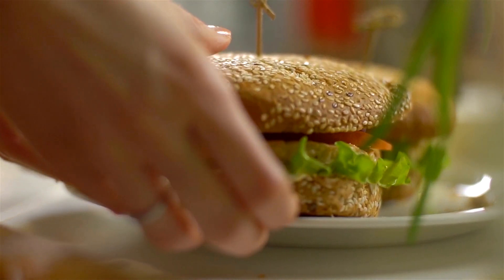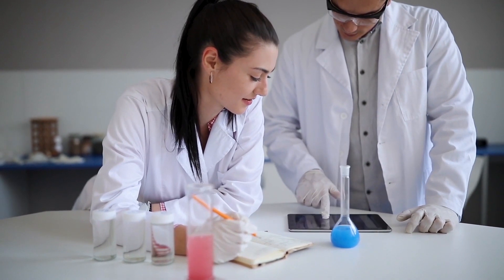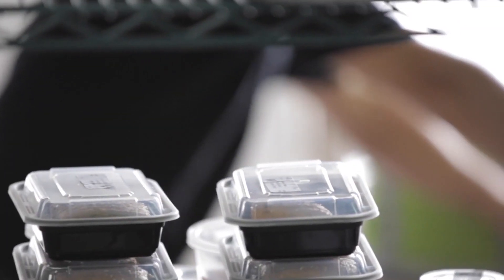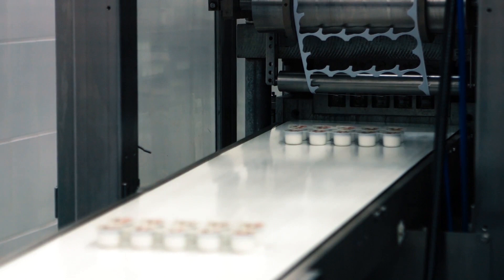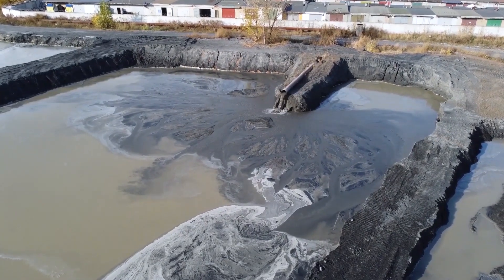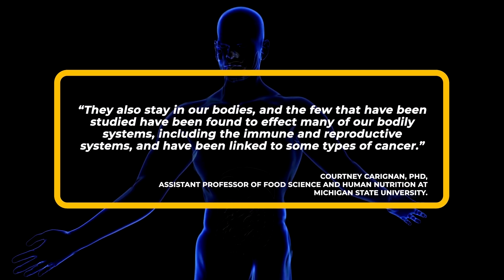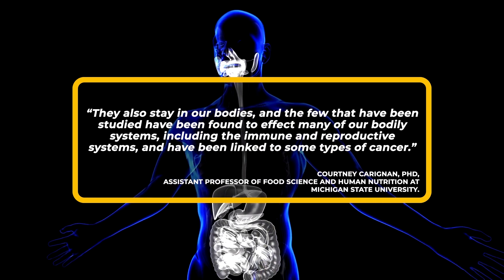Even if you skip the plastics and fast food, there are still other chemicals to watch for in your food, including polyfluoroalkyl substances or PFAS. PFAS include thousands of chemicals used, among many other things, to make your pots and pans nonstick, and your paper food wrappers water and grease resistant. If you drip water on paper used in food packaging or preparation and it beads up on the surface, it almost surely contains some kind of PFAS. It isn't clear how much leaches from pans or wrappers into food, but PFAS is also a common contaminant in the water you drink and use in cooking. They're known as forever chemicals because they stay in the environment a long time and circulate with the water cycle, says Courtney Karignan, PhD, Assistant Professor of Food Science and Human Nutrition at Michigan State University. They also stay in our bodies, and the few that have been studied have been found to affect many of our bodily systems, including the immune and reproductive systems, and have been linked to some types of cancer.